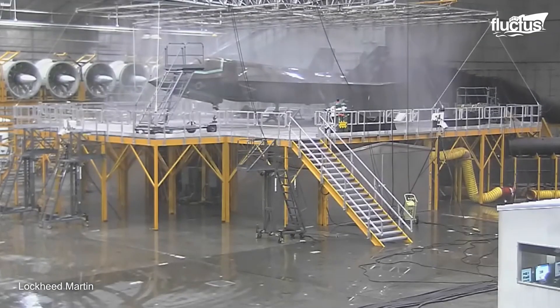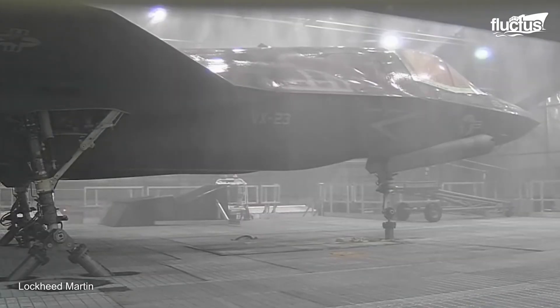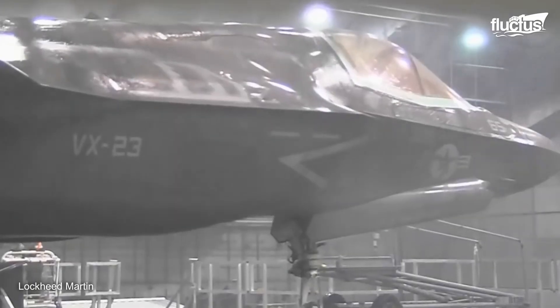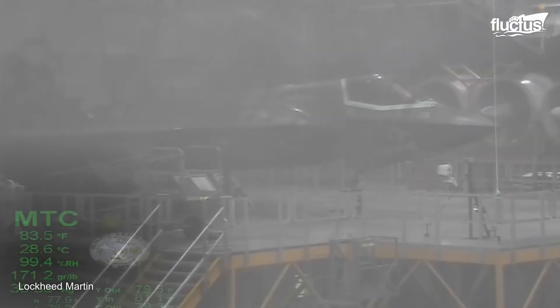The journey of engine testing extends beyond the hush house, leading us to an entirely different terrain: climatic simulations. Here, airmen subject the engines to rigorous trials, replicating real-world weather conditions, pushing them to their limits to ensure optimal performance. Humidity and rainfall tests take center stage, simulating environments from around the globe. A frame is positioned above the aircraft, controlling the precise amount of simulated rainfall, from steady drizzle to wind-blowing downpours, replicating scenarios the aircraft could encounter.